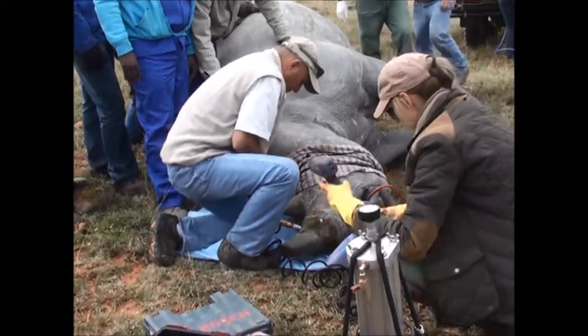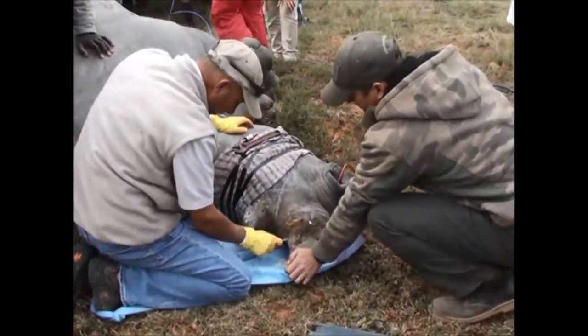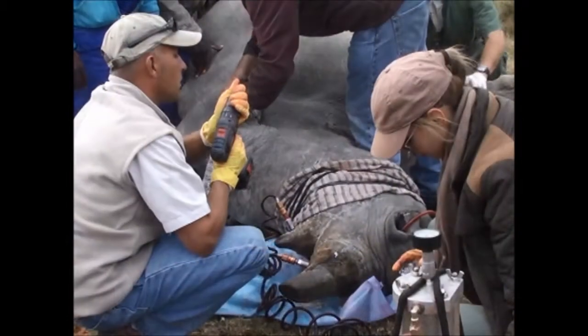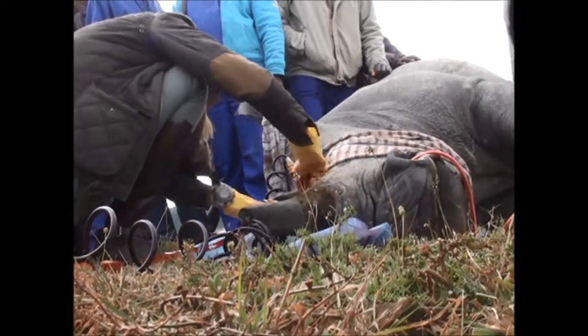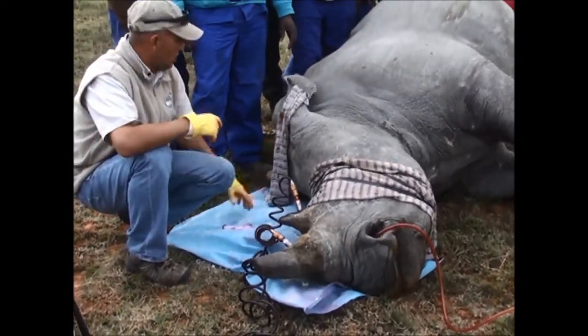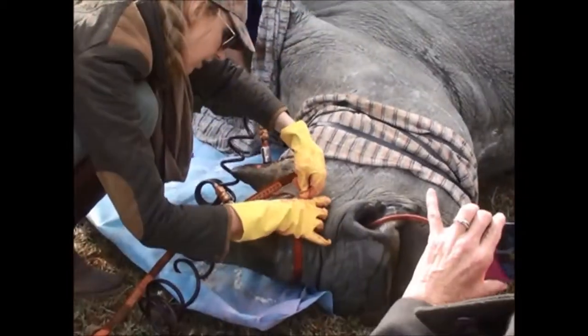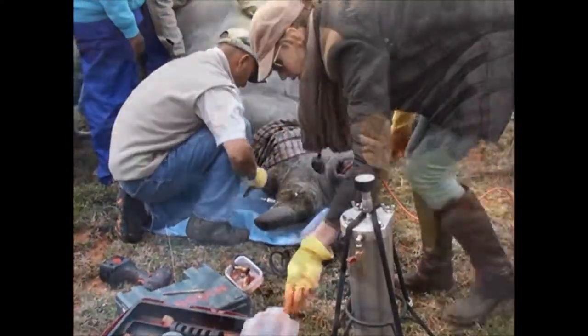For us, certainly when we started, the goal was to keep animals alive. The one way that we thought of doing this was to somehow devalue the horn — to remove the value from the product so that this animal now becomes an unattractive target to poachers. And because we rely largely on ecotourism as our main source of income, we realized full well that no one traveled to Africa to come and see the big four and a half because we had to de-horn all the rhinos.